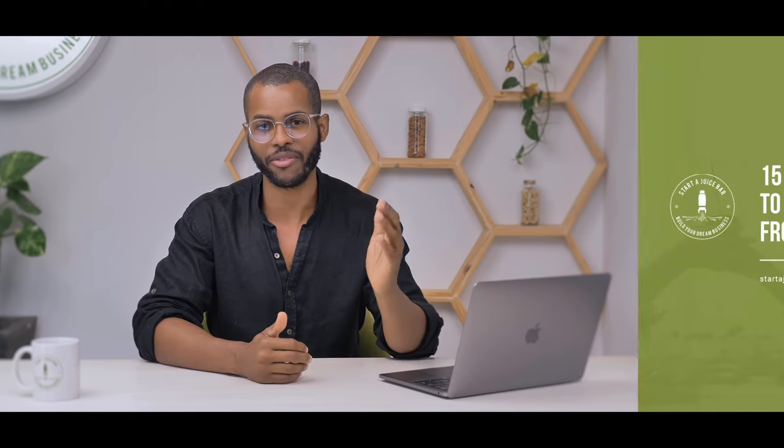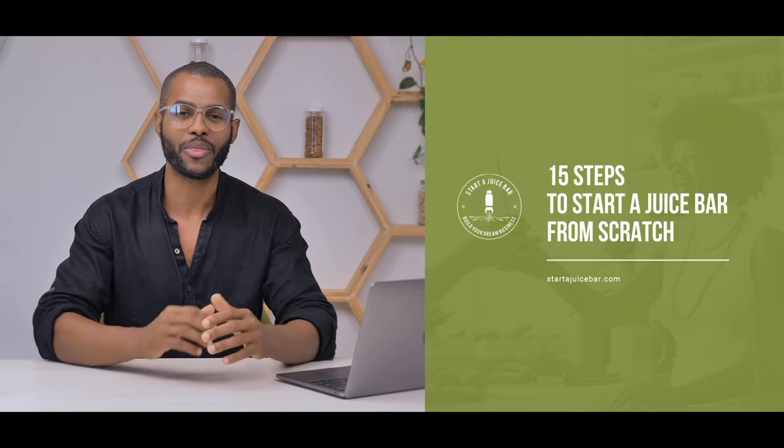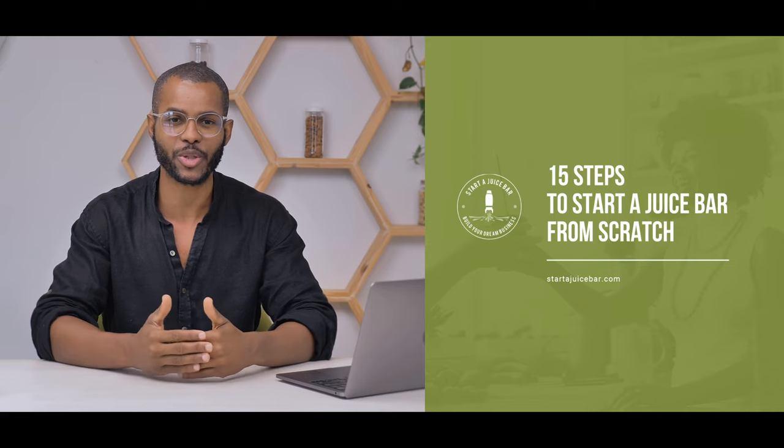If you're inspired to learn even more about how to start your juice business from scratch, we have a free ebook called the 15 Steps to Starting Your Juice Business. This is going to go through a high-level, step-by-step overview of how you get your business off the ground — everything from branding, menu development, finding the right location, and more. It's a clear roadmap so you know how to go from where you are all the way to opening your store.